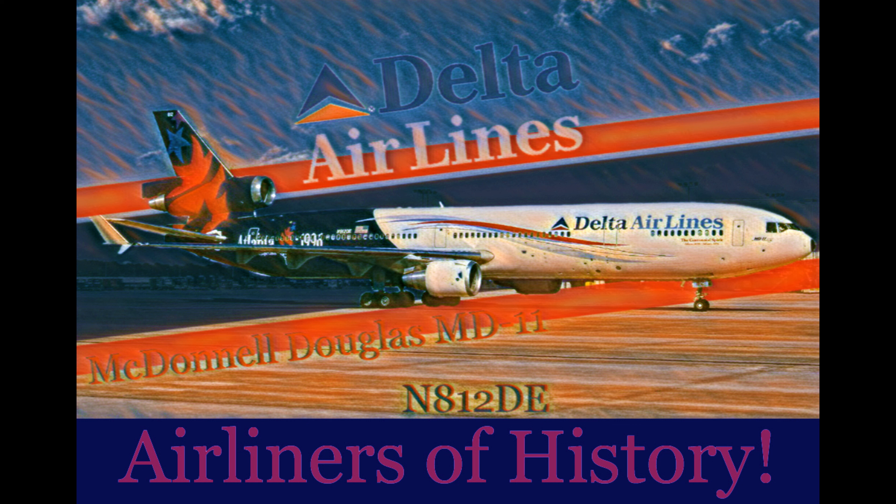Stay tuned to the end of this video to find out how you can purchase this poster and similar ones like it for your aviation collection. And now on to our story.